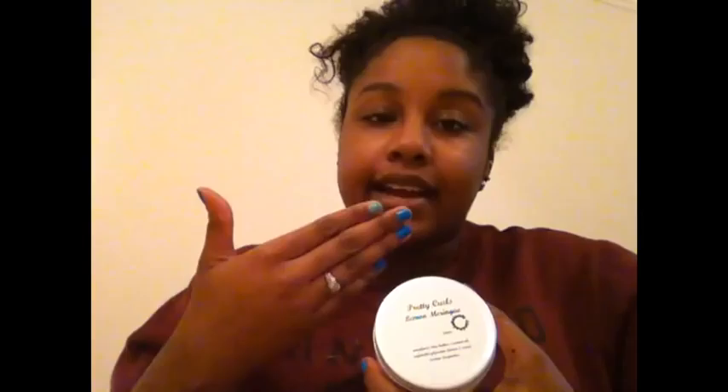The scent is very similar to Anita Grant's whipped shea, because that comes in lemon as well. The difference is the lingering — I know you might think that's not a big deal, but I like smells that linger in my hair. This one has a sweeter and stronger scent. I think Anita Grant uses cocoa butter and this uses shea butter, but don't quote me on that — I'll put a correction on screen if I'm wrong. But I love this product.